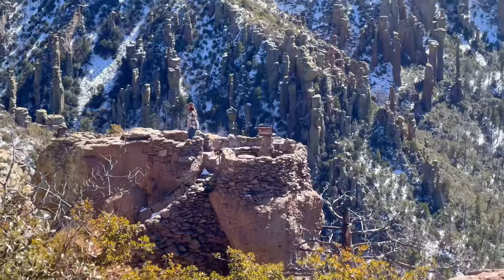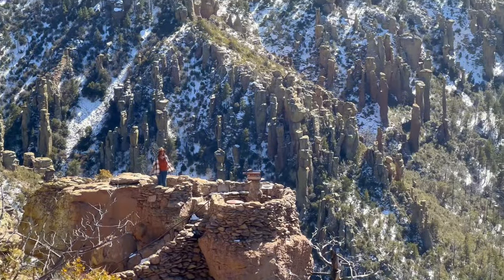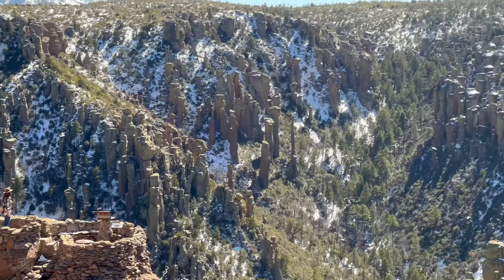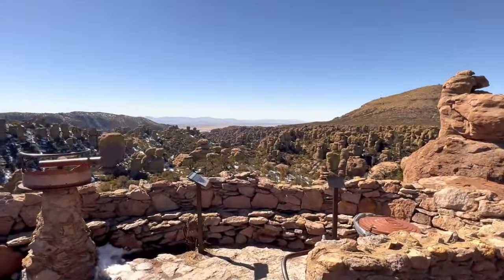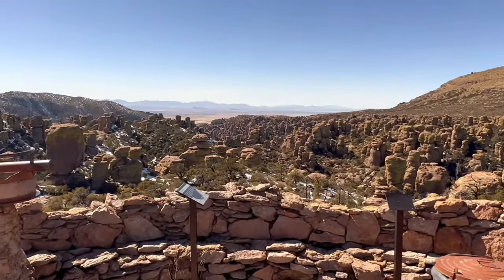Archaeologists continue to research and explore the Chiricahua Mountains and the deep Chiricahua Apache history here, so please remember all the Leave No Trace principles when visiting this incredible site.